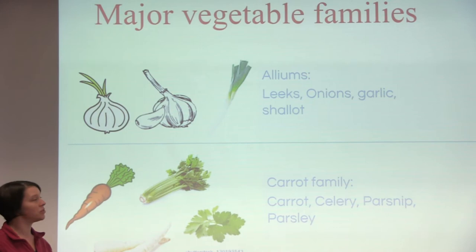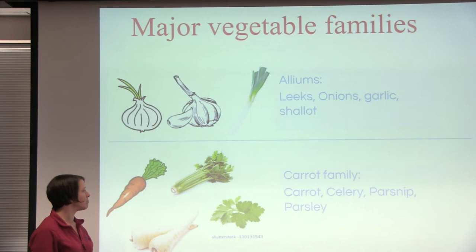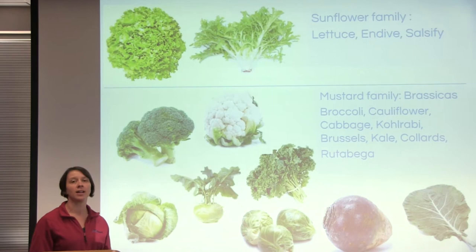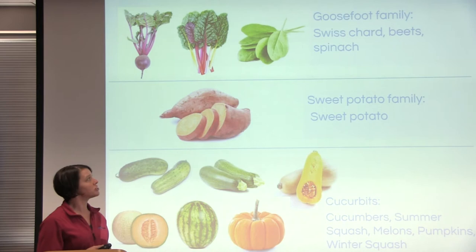The first family is the alliums, including leeks, onions, garlics, and shallots. The second family is the carrot family — carrots, celery, parsnips, and parsley. The sunflower family includes lettuce, endive, and salsify. The mustard family, also called the brassicas, is one of our bigger vegetable families and includes broccoli, cauliflower, cabbage, kohlrabi, brussel sprouts, kale, collard greens, and rutabaga — all closely related and usually having a very distinct smell. The goosefoot family includes Swiss chard, beets, and spinach.